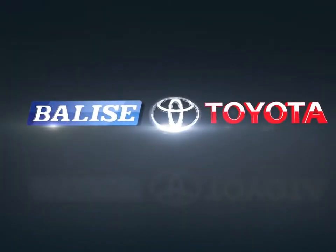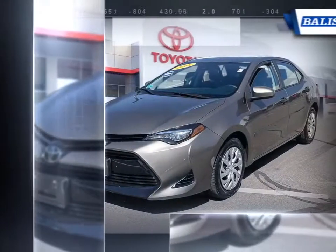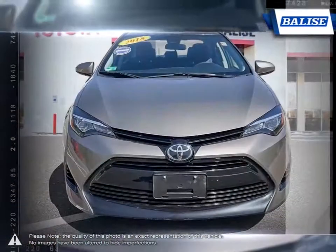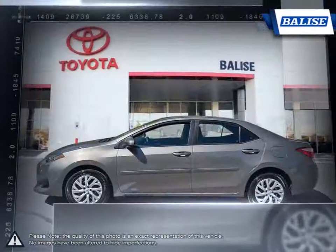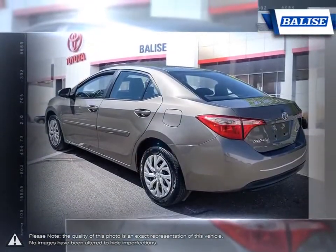Welcome to Belize Toyota. Today we're looking at a 2018 Toyota Corolla. Among the vast selection of small sedans available, the Toyota Corolla continues to stand out as a top choice year after year, thanks to a generous list of standard equipment. The Corolla comes loaded with easy-to-use features.